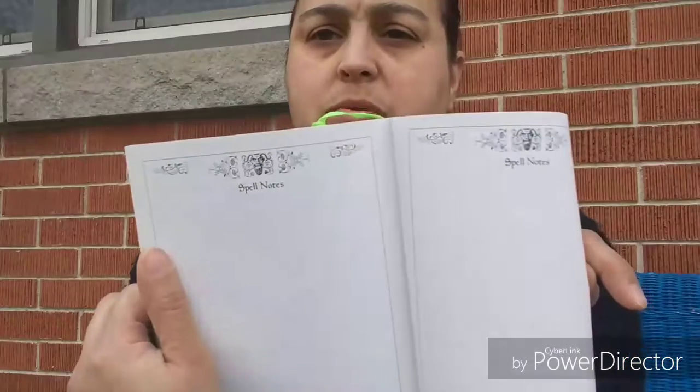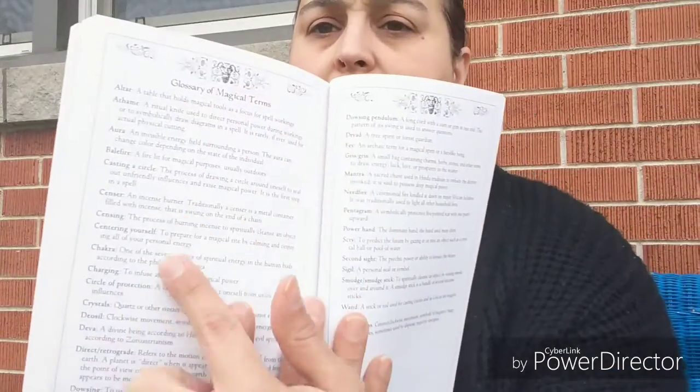The back of the book has spell notes — you can write notes and make it your own; write on the book, it's okay. There's also a glossary of magical terms: aura, casting a circle, censor, sensing, censoring yourself — all right here on the back of the book.